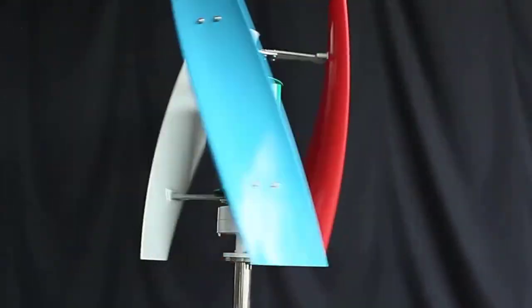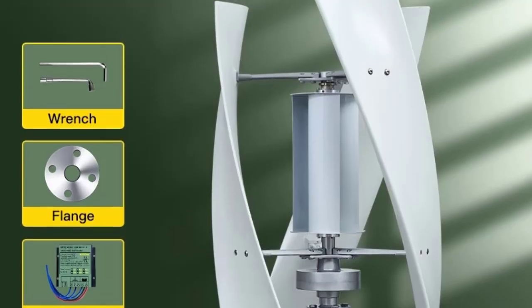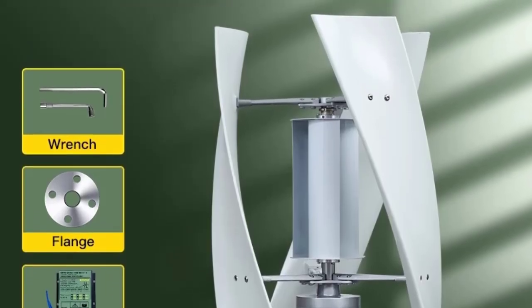Featuring a magnetic levitation design and low startup wind speed, this turbine delivers high power efficiency, stable output, and quiet operation, even in low wind environments.